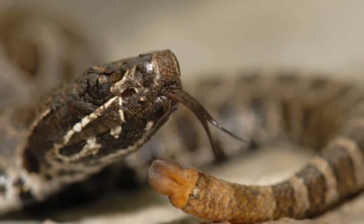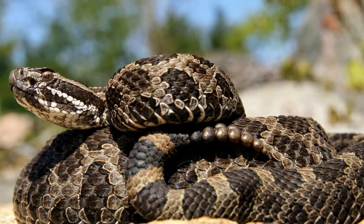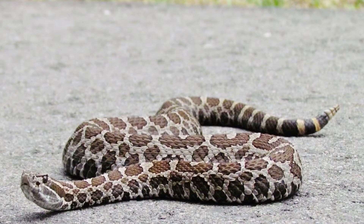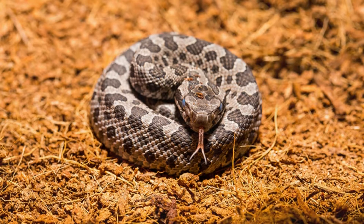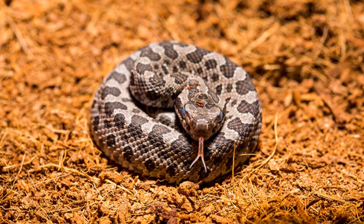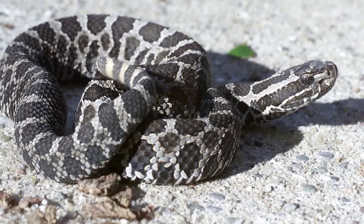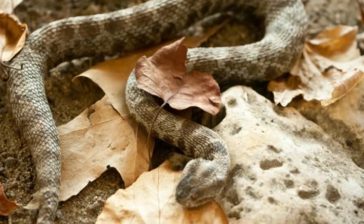The eastern massasauga stays partially submerged during hibernation to allow easier breathing and prevent freezing. Anyone who wants to find these snakes will need to look carefully because their colors make them blend in with their surroundings. These rattlesnakes are easiest to see during the warmer weather months. Because these snakes are venomous, people should avoid getting bitten and observe these animals at a safe distance.